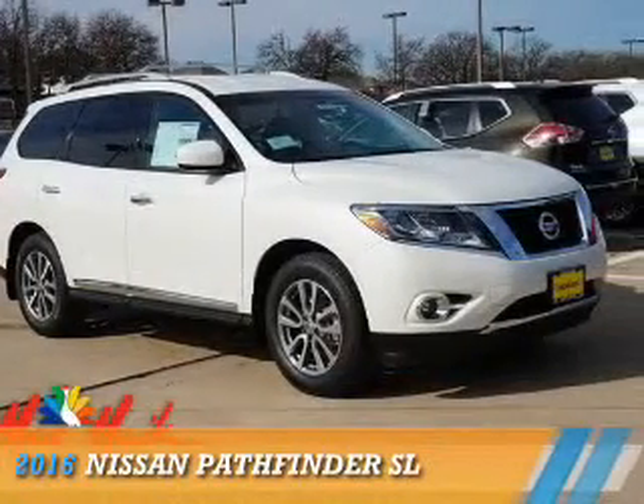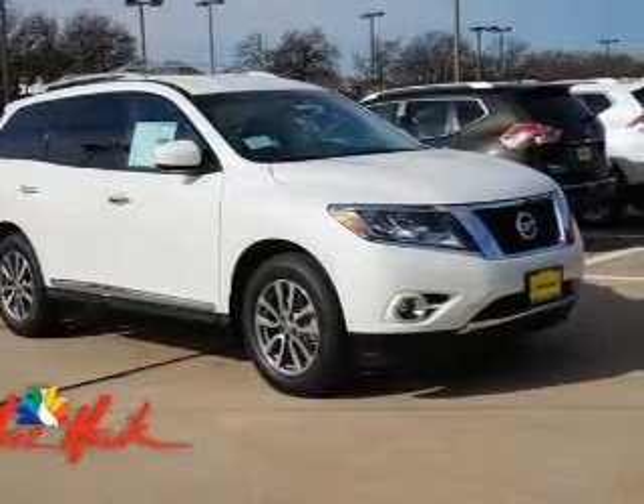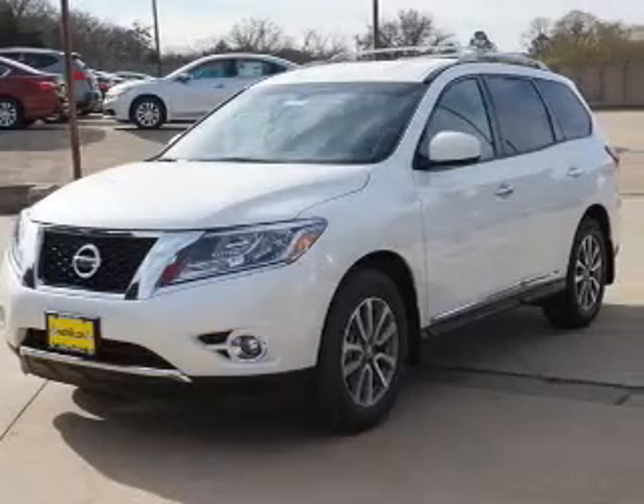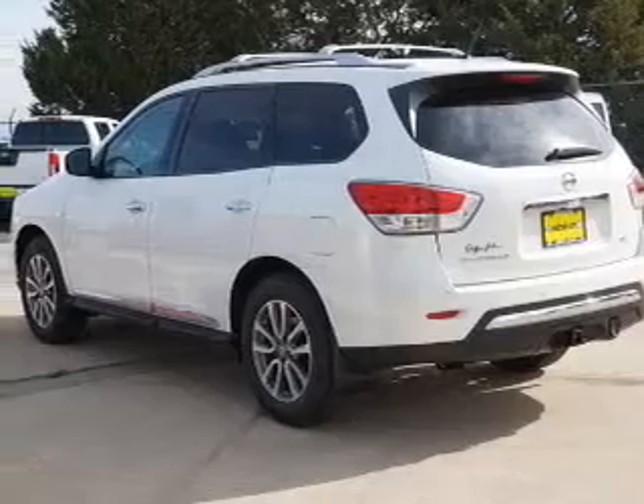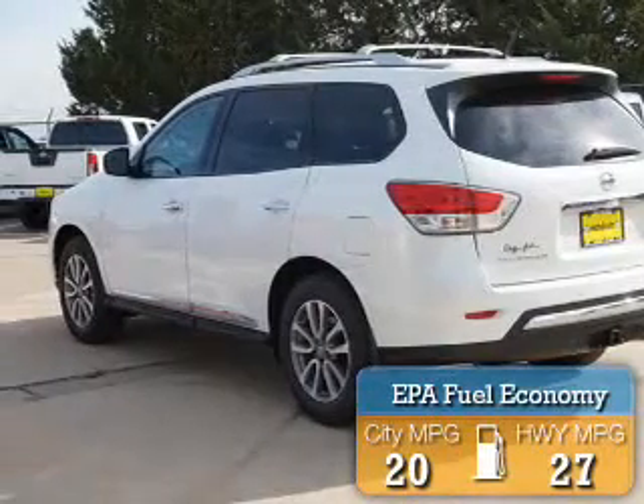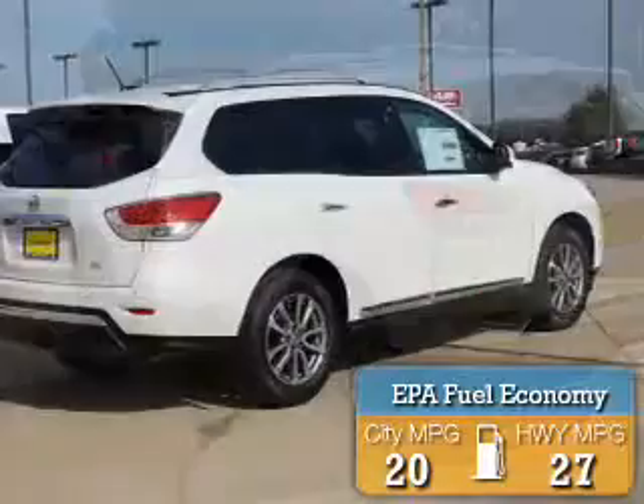Presenting the 2016 Nissan Pathfinder. It's powered by front-wheel drive, a 3.5-liter six-cylinder engine, and an automatic transmission. Great fuel efficiency saves you money by requiring fewer trips to the gas station.